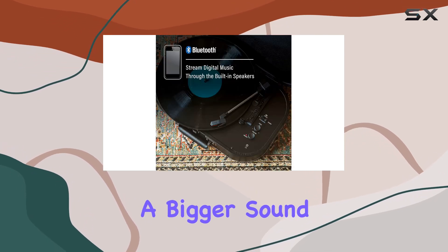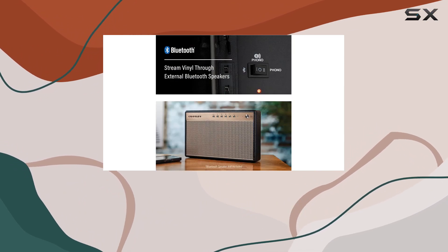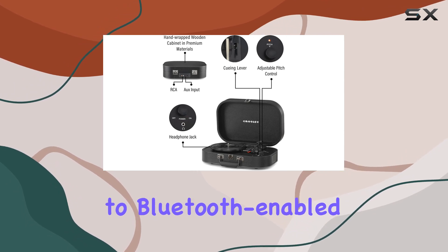But if you're craving a bigger sound, the RCA outputs let you connect to a receiver or larger speakers. One standout feature is the Bluetooth out function, allowing seamless connection to Bluetooth-enabled speakers.